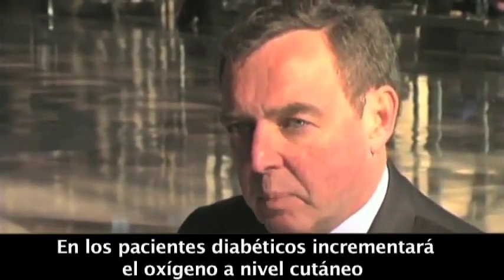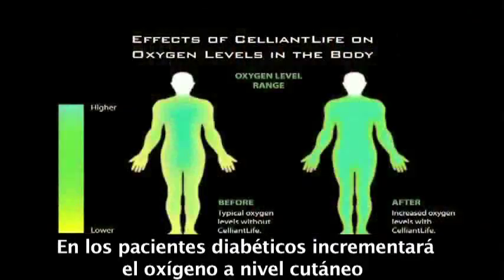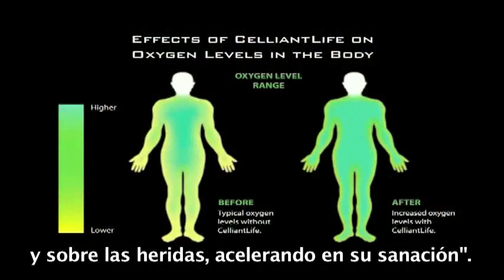In the diabetic population, it will increase oxygen at the surface, or oxygen to wounds, and eventually the wounds will heal on a quicker basis.